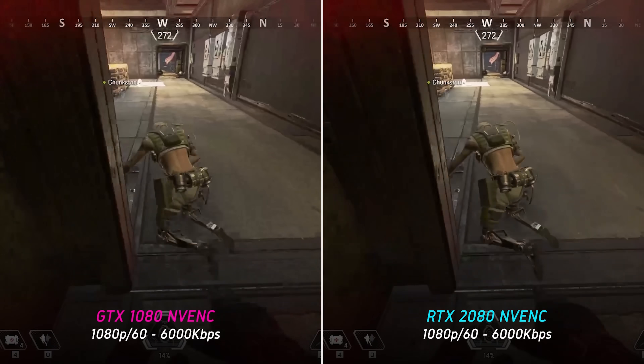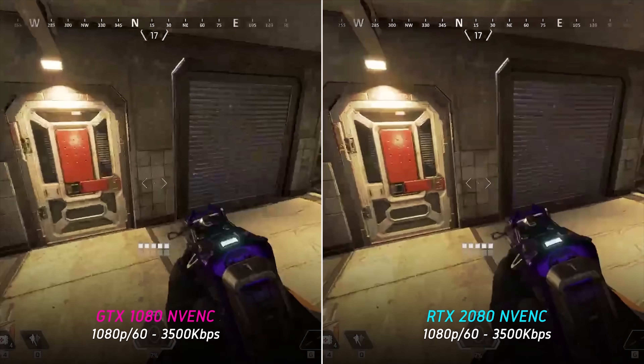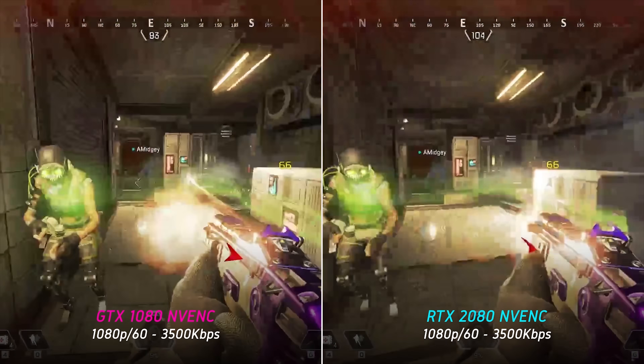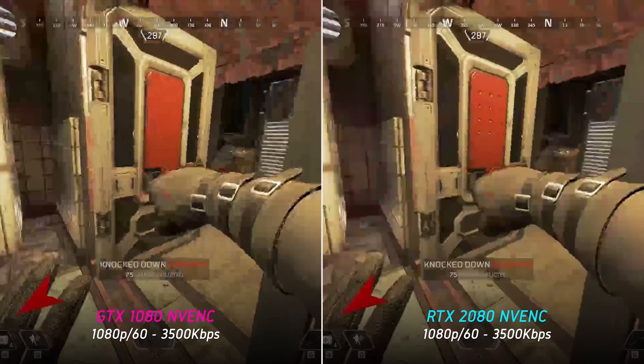At 6000 kilobits per second the new Turing NVENC is slightly better, but when we reduce the bitrate to 3500 kilobits per second at 1080p 60fps, the difference is truly night and day. If there's one thing to take away from this video, it's that at lower bitrates the Turing NVENC encoder has been drastically improved — with noticeably less compression and blockiness between frames, better defined edges, and much more readable text.